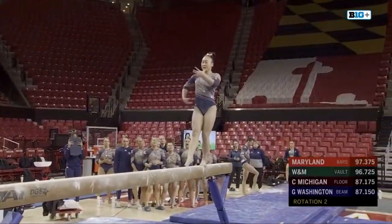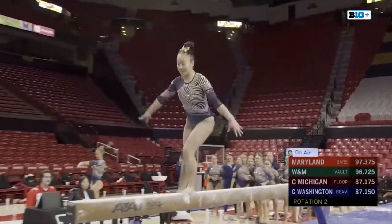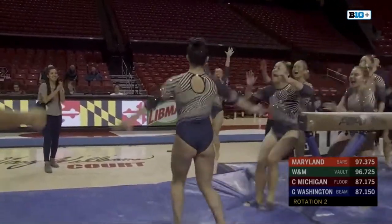9.775 comes in for Rothenbusha, which follows up the 9.85 from Silberman. Maryland bounces back there. And such a cool combo here — switch split into the gainer pike.